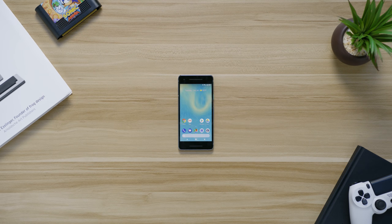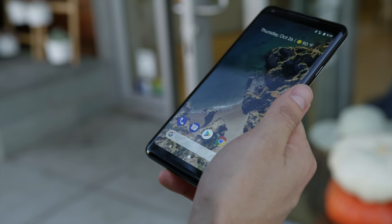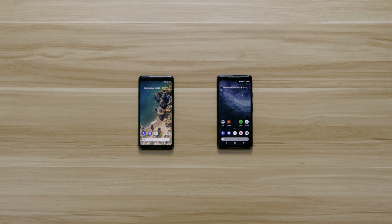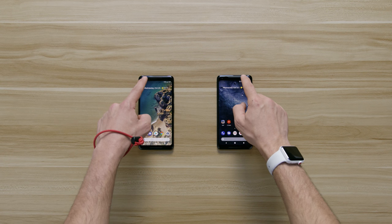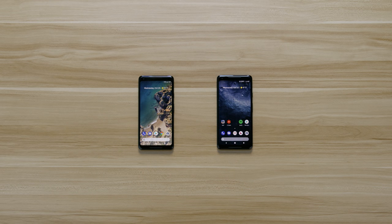Now that we've got the ugly, controversial part out of the way, there is a lot to love about the Pixel 2 and Pixel 2 XL. For starters, out of the box you are getting pure, unadulterated Android 8.0 Oreo — it's super clean, super smooth, and unlike other Android phones, Google is promising three years of support and updates. I really love the wallpapers, especially the live versions. What's really cool is the phone is smart enough to know what your wallpaper is — if you have a dark one, it'll automatically switch the theme to dark, and a light wallpaper switches it to light.